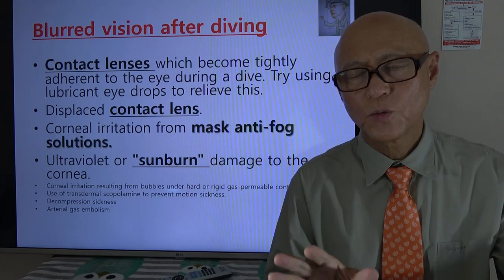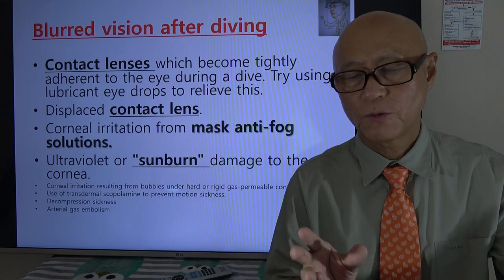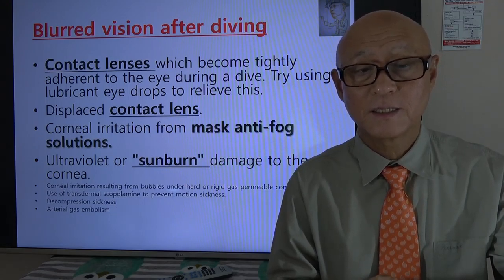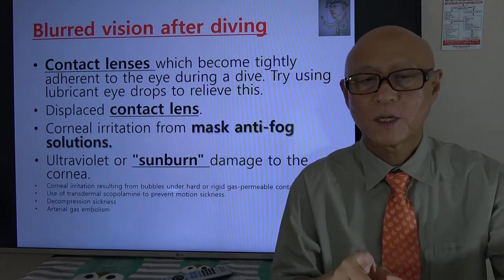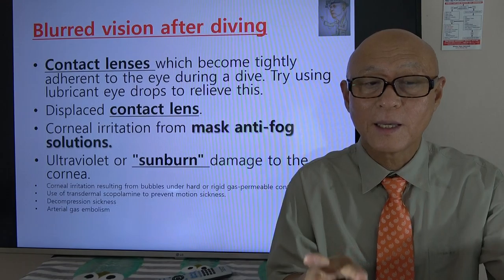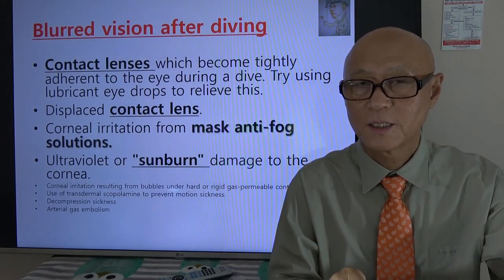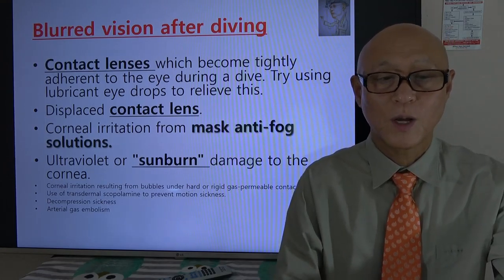Sometimes we use chemicals to get rid of the fog from the mask — an anti-fog solution. Those can irritate our cornea, our eye, and this can also give us some blurred vision after diving. Our eyes and cornea can get some sunburn or ultraviolet damage, and that will give us some blurred vision as well.